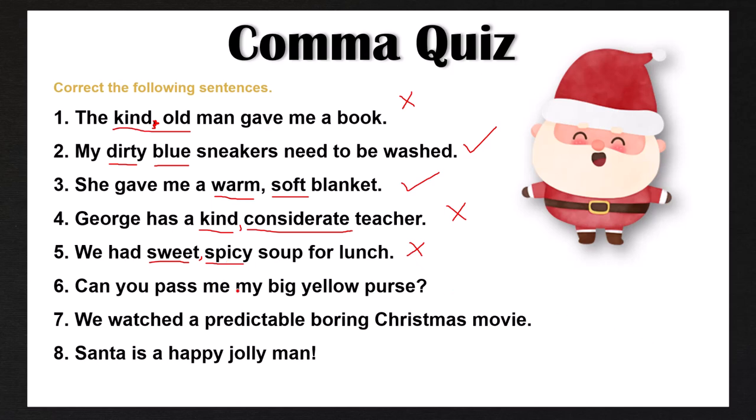Number six, 'can you pass me my big yellow purse?' — correct as it is. Big and yellow are not coordinate adjectives; they don't belong to the same category, so we don't add a comma. Number seven, 'we watched a predictable, boring Christmas movie' — incorrect without the comma; predictable and boring both belong to the same adjective category, so they are coordinate adjectives and we add a comma between them. Number eight, 'Santa is a happy, jolly man' — also incorrect without the comma; happy and jolly both belong to the same adjective category, so we add a comma between them.